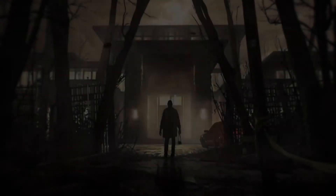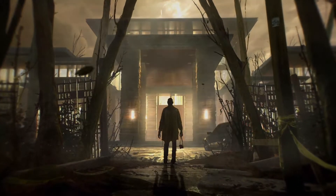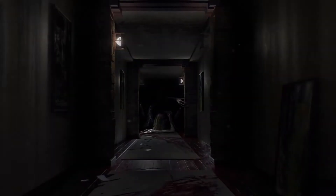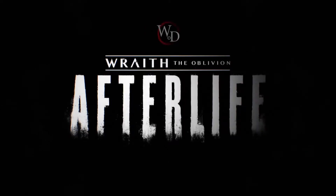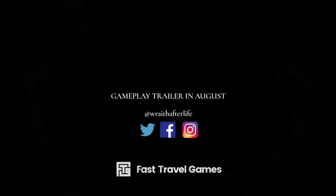Next, a quick update on Wraith: The Oblivion Afterlife, coming from Fast Travel Games — the developers of Apex Construct, which was a really well-received VR game from a few years ago. Wraith: The Oblivion Afterlife is really the first major game from Fast Travel Games since Apex Construct, and it's potentially going to be a really good one. They are due to release a new gameplay trailer today, August 27th. Not a lot is known aside from it being a VR horror game, so it'll be interesting to get more detail from the trailer.